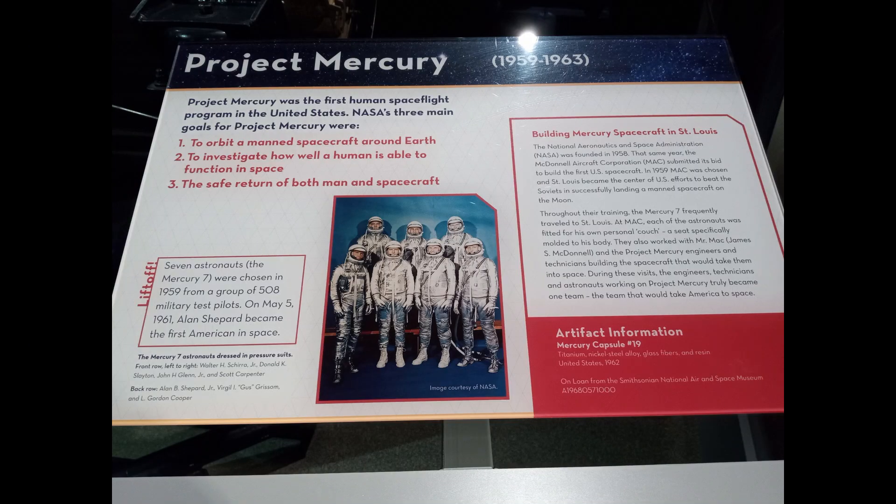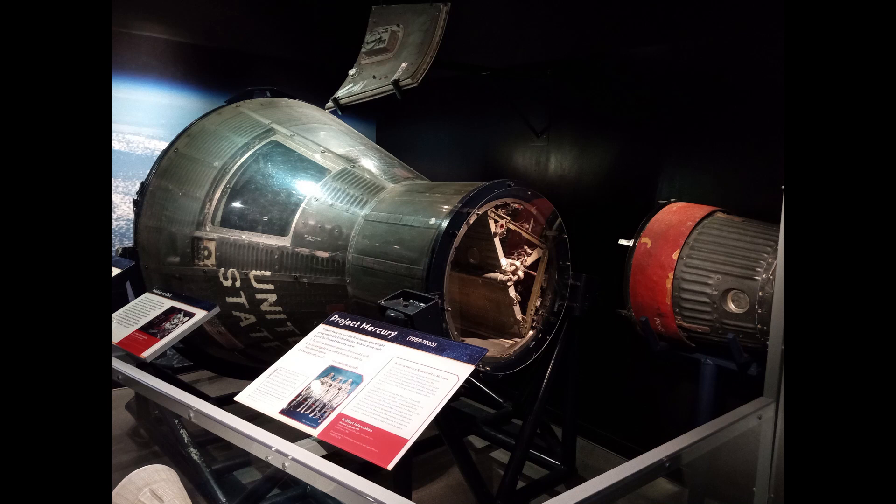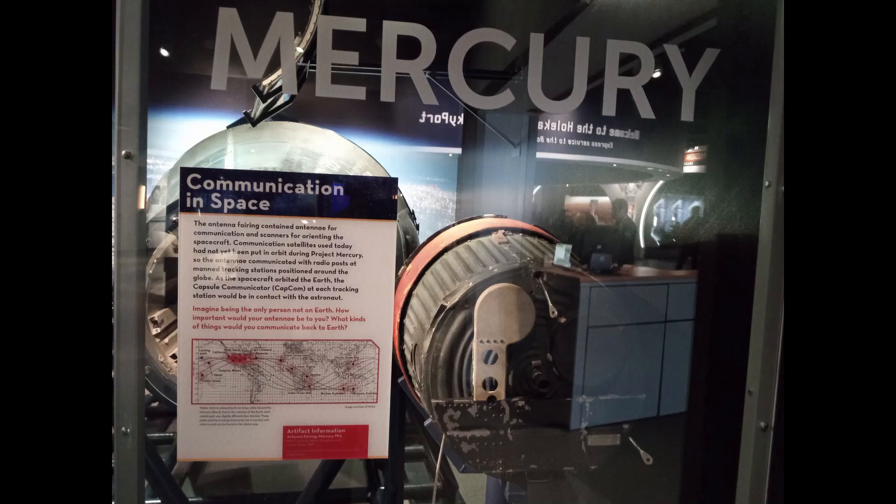Project Mercury was the first human spaceflight program in the U.S. and went from 1958 to 1963. The spacecraft were made by McDonnell Aircraft right here in St. Louis.